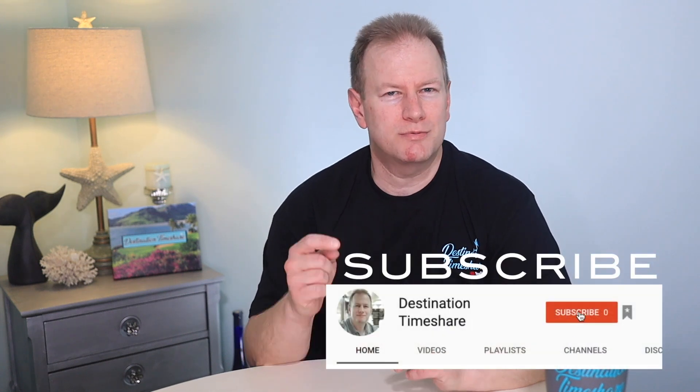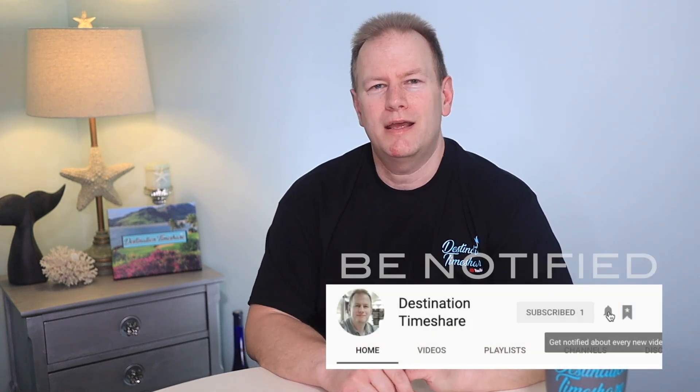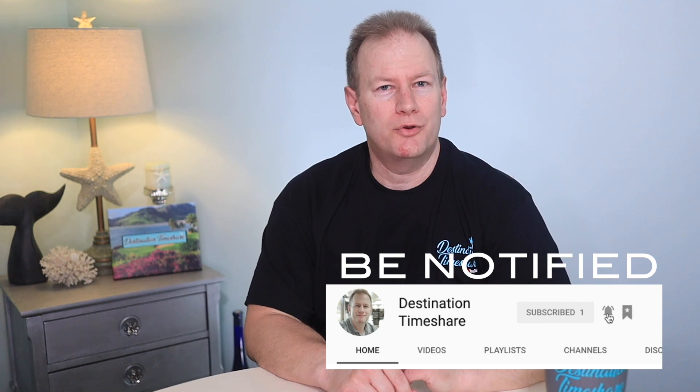if you're new here and you like timeshare tips, resort reviews, villa tours, and industry news, please be sure to subscribe down below and also hit that notification bell to be notified when I upload new videos.